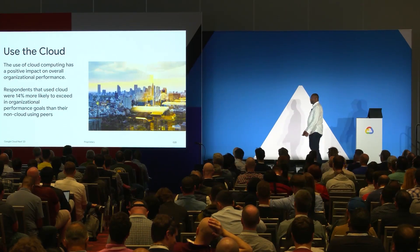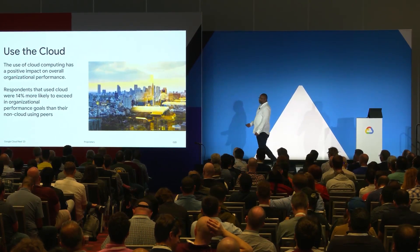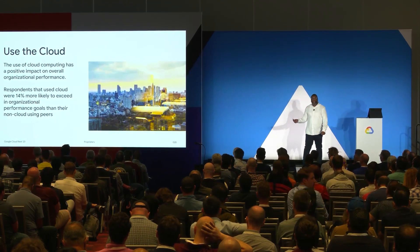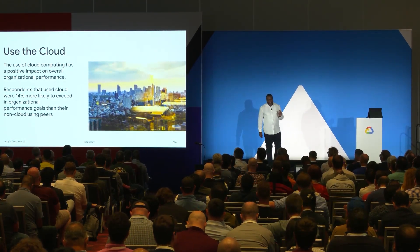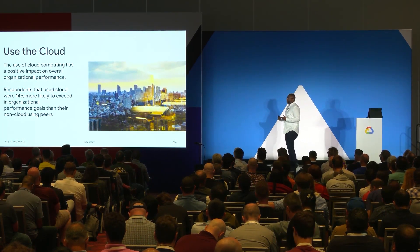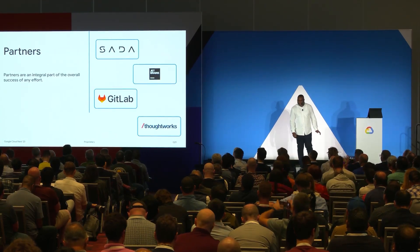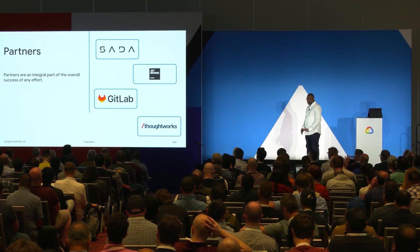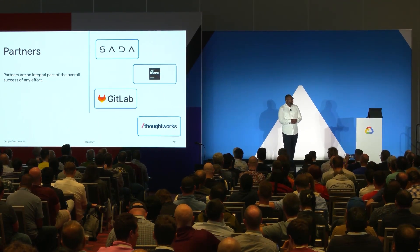There's one other aspect I've got to talk about — use of the cloud. When we talk about cloud in relation to DORA, it works out pretty well because we see that those who are on cloud are 14% more likely to succeed in their organization performance goals. These partners here are just a small sample of the ones we work with — definitely not an exhaustive list. And now I'm going to hand things over to Christy for a demo.